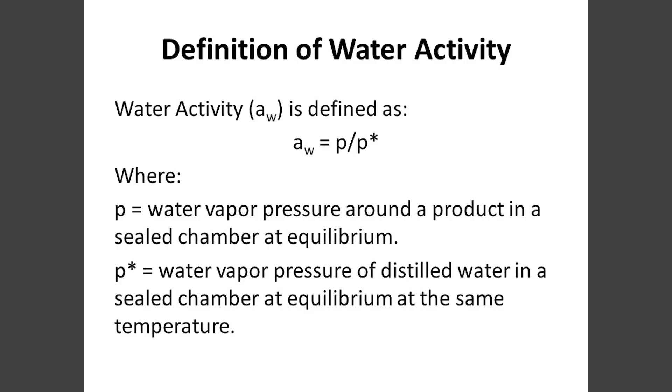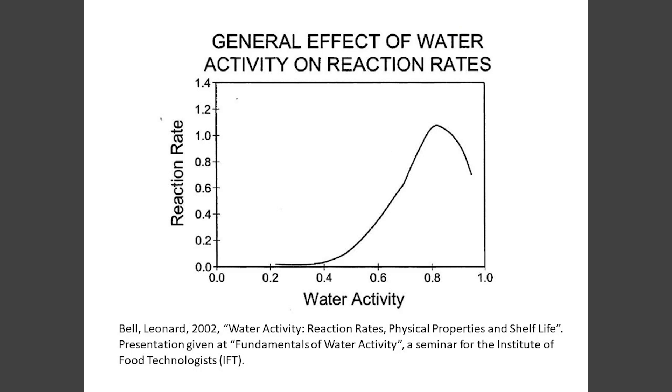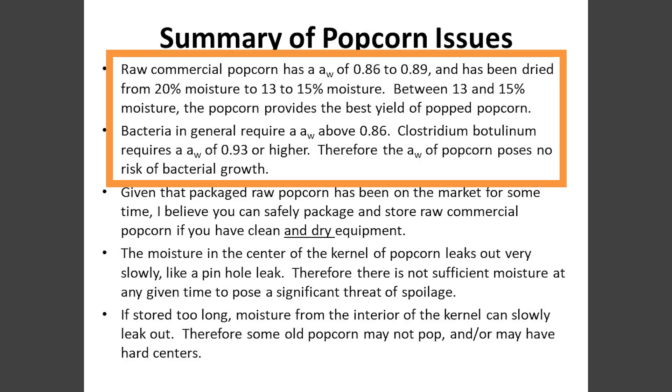Popcorn has a fair amount of moisture - you said 13%, it can actually be up to 15% depending on variety, age, treatment, etc. For any natural product there's always going to be a range. There's a parameter called water activity - not percent moisture, but more like how free the water is to react with its environment. Is it bound up or free and available? A glass of water has a water activity of 1.0 - that's the standard. In order for botulism to grow, you've got to have a water activity of 0.96. Unpopped popcorn has a water activity between 0.86 and 0.89. So right off the bat, botulism is not going to grow there.